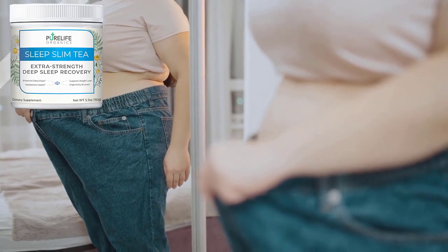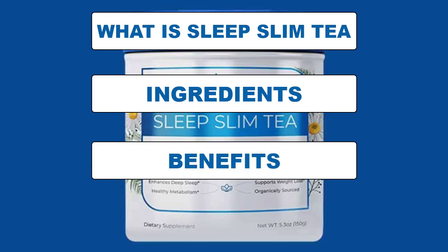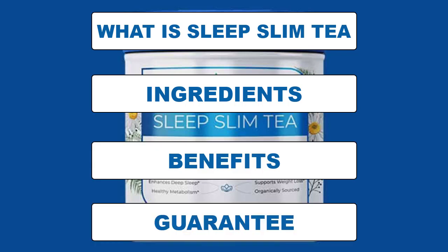today in this honest review of Sleep Slim Tea I will tell you what is Sleep Slim Tea, its ingredients, benefits, warranty, and I also have some very important warnings.